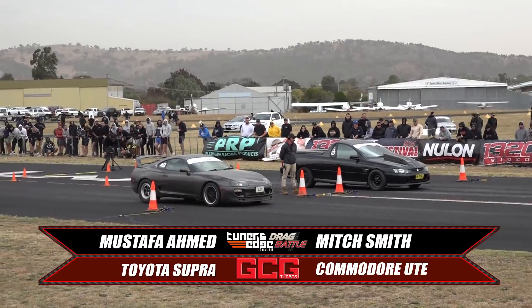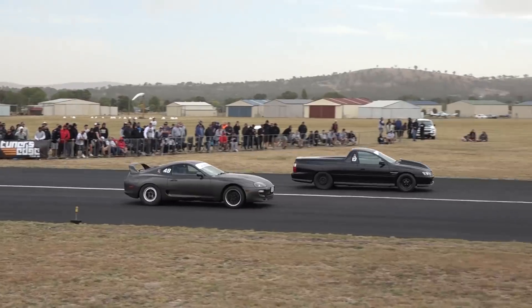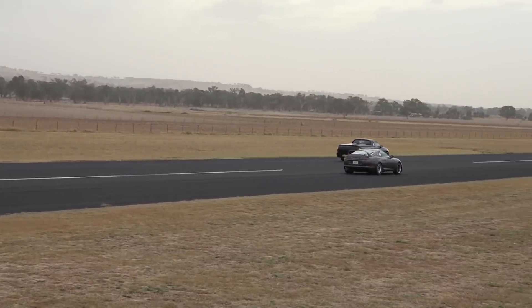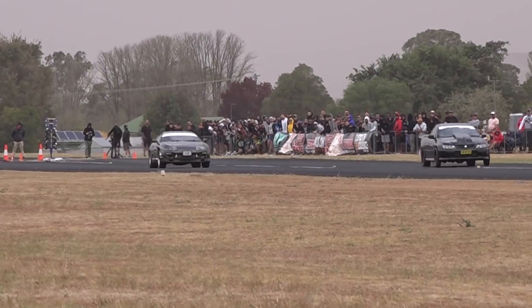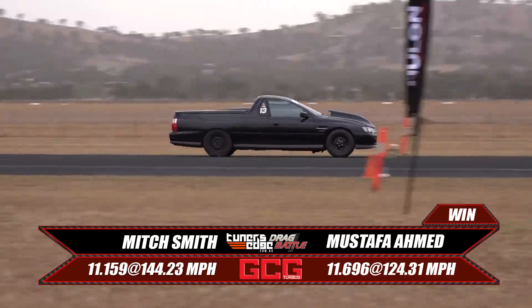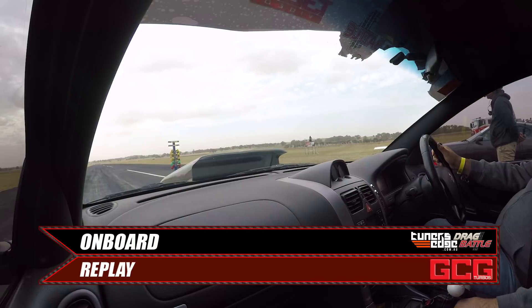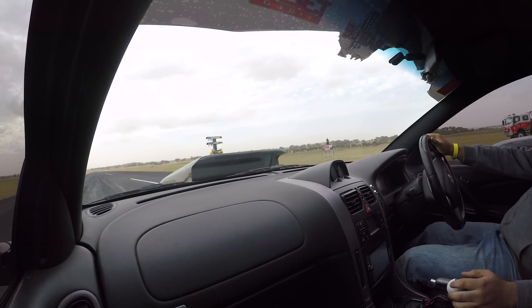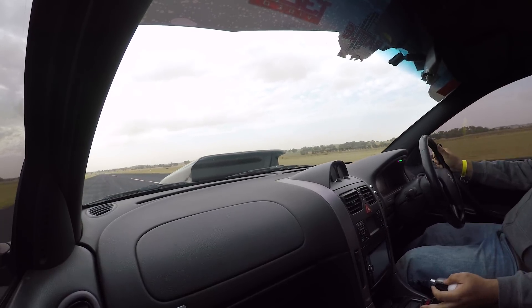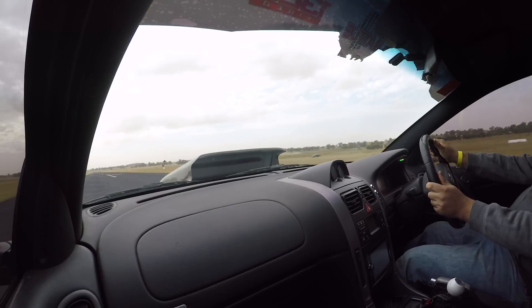Into round two now. Musti has the quicker time of the two cars, but Mitch has been more consistent. Mitch gets the better reaction time and has a couple of car lengths on the Supra. It doesn't have the power in the top end to catch back. Mitch pulls away in the top end and gets the win at 11.15 at 144 miles per hour. Turned it down a little bit around the gear change and it worked heaps better that time.